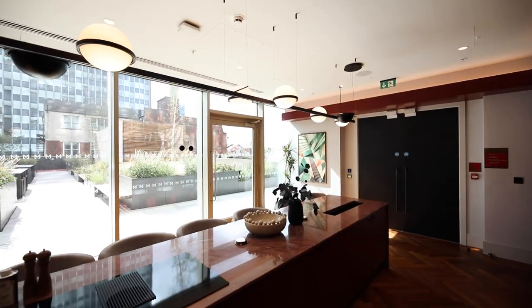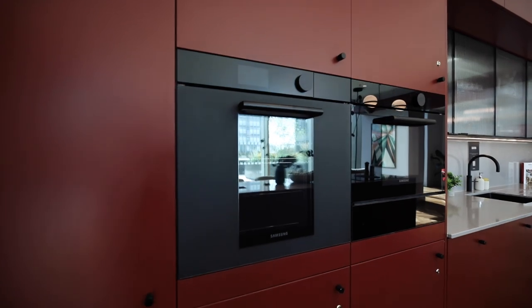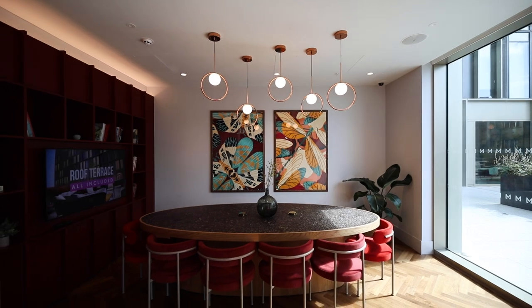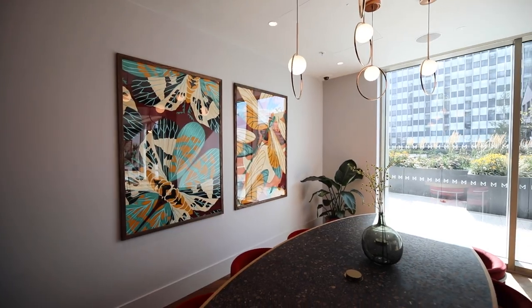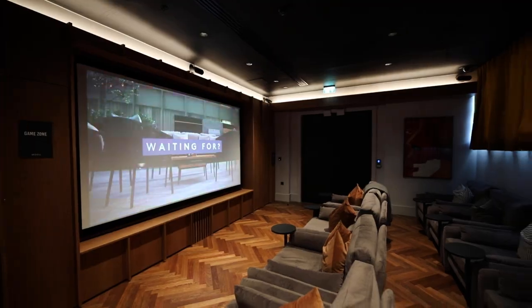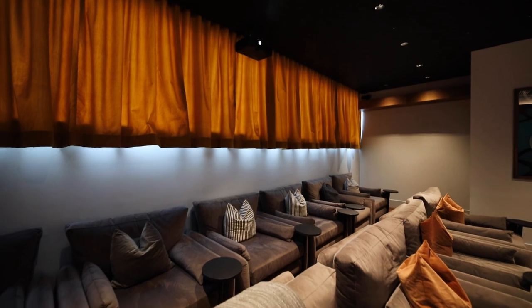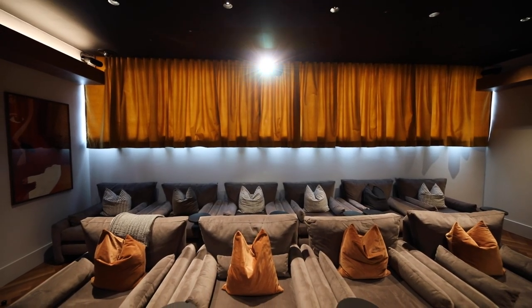Welcome into the private dining room. We have Samsung integrated appliances and you can rent this out for private events — they've had a private chef come in, or maybe you want to host a baby shower. They also host resident events in here. Following through we have the cinema room, which is one of my favourite spaces. You can rent it out privately and they host resident events — I hear rom-com Wednesdays is a popular one.